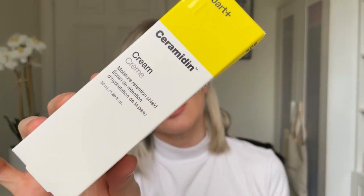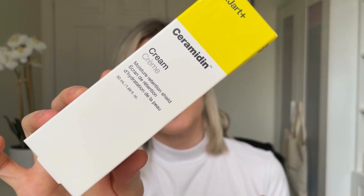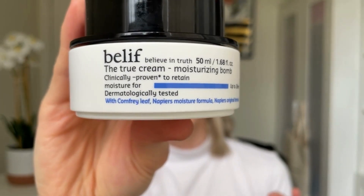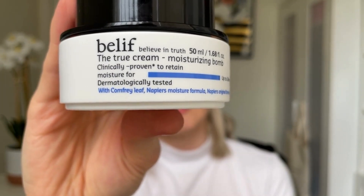Then I like to go in with a really good thick moisturizer. Some that I might consider are the Dr. Jart Ceramidin Moisturizer — I really like this, I find it super moisturizing and it leaves my skin looking and feeling really nice and plump. The other one would be the Belief True Cream Moisturizing Balm. It is so nice and moisturizing and it really helps my skin hold on to moisture.